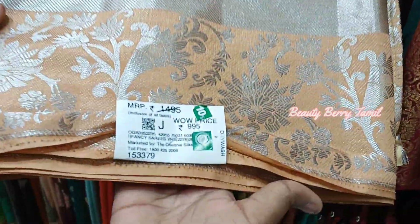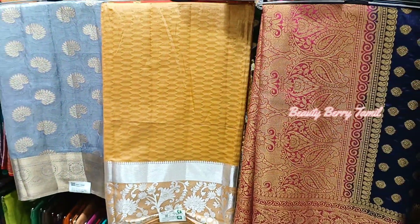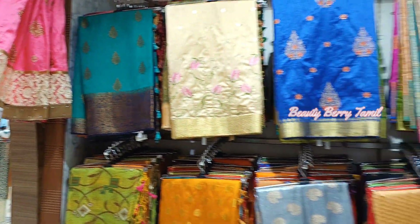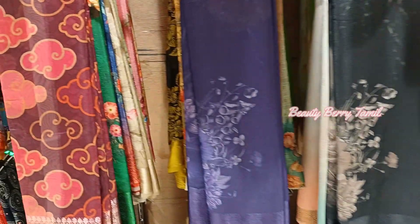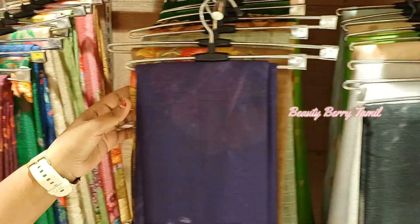If you buy a lot of sarees, you will get a great offer. But the original price of this sari is 1,495 rupees. We also have a lot of chiffon and georgette materials. This sari is priced at 1,845 rupees — it is a very fine material.